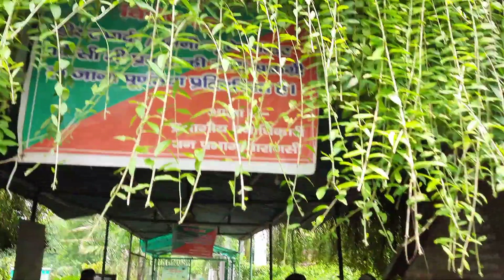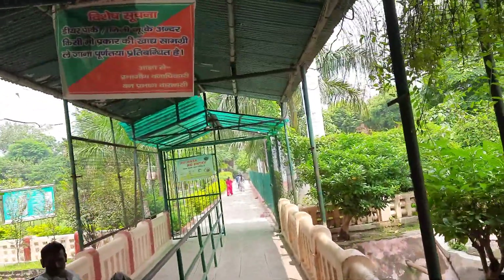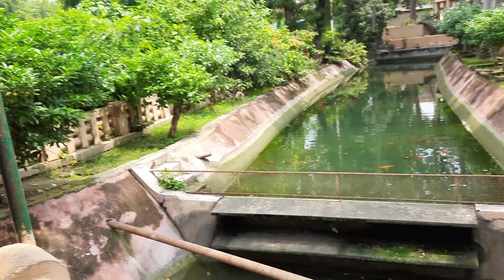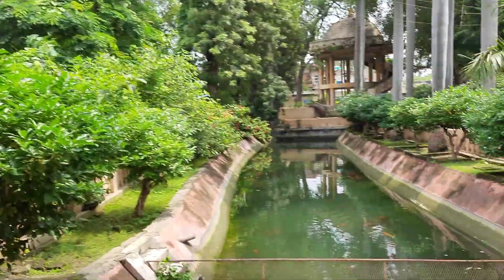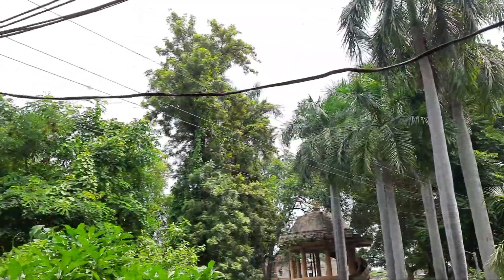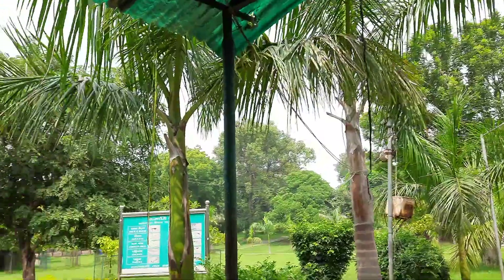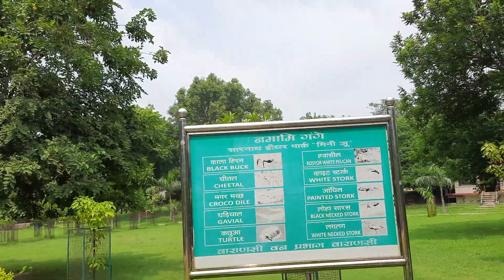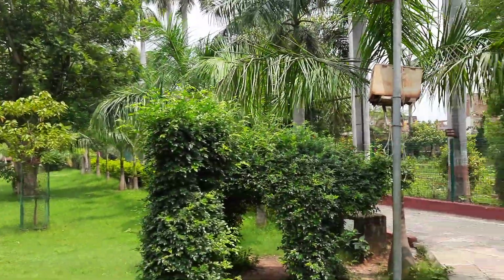Welcome to the mini zoo of Sarnath Temple. Let's go and explore the zoo.